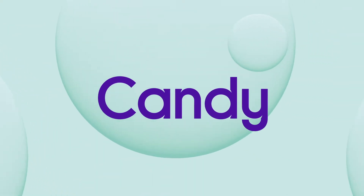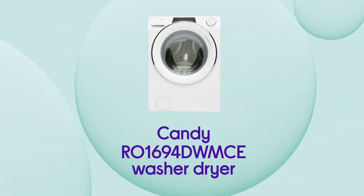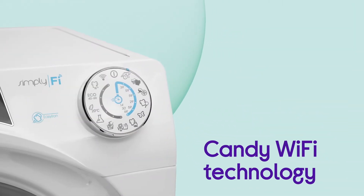This Candy washer dryer gives you a smarter way to do your laundry with easy management straight from your phone or tablet. You can connect your smart devices wirelessly and use them to manage your washing wherever you are with Candy Wi-Fi technology.